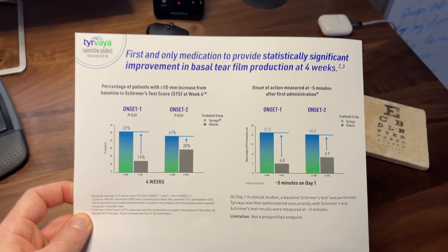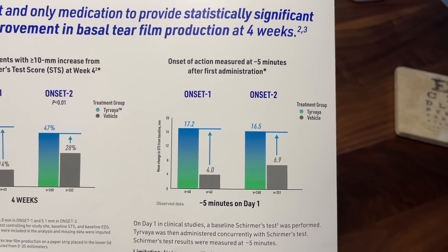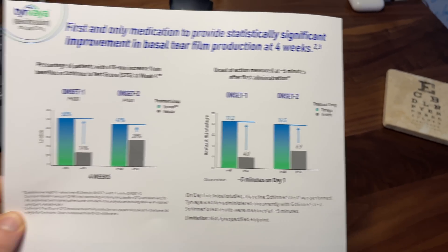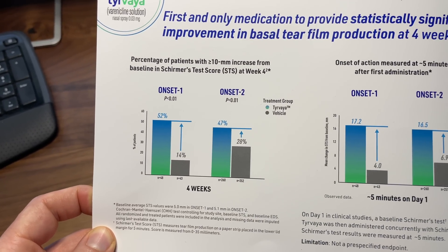In short, Tirvaya helps you make more tears — not necessarily cry, but it increases your basal level of tear production. Imagine your base level of tears is low right now; if you're using Tirvaya for a while, your basal levels should rise. In clinical studies, they found a significant improvement in basal tear production after just five minutes. And after four weeks of continuous use, 52% of patients had a greater than 10 millimeter rise in basal tear production, which is significant and impressive.